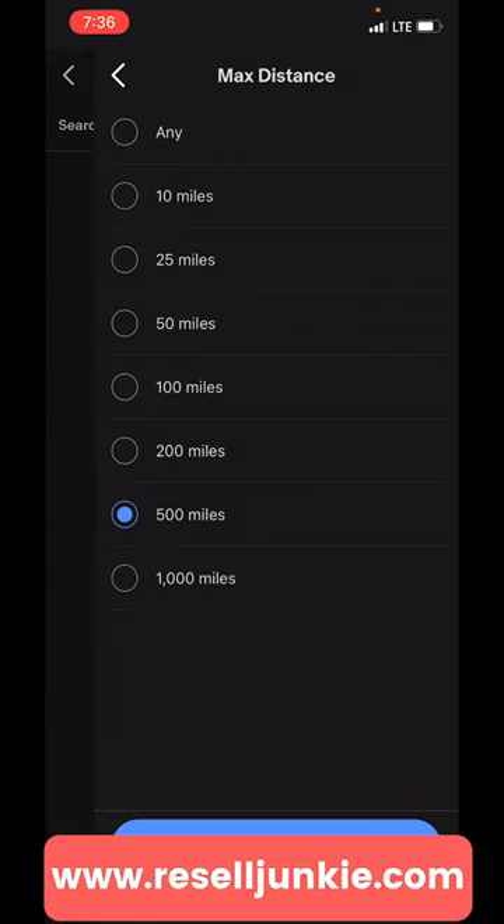Let's see what's within 500 miles of a Florida zip code. These are all available locally — you can make money off these right now. Resalejunkie.com if you want more free stuff.